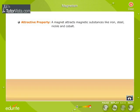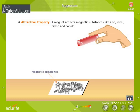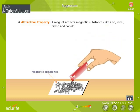A magnet attracts magnetic substances like iron, steel, nickel and cobalt. This property is used to separate iron from a mixture and also to remove iron filings from the eyes.